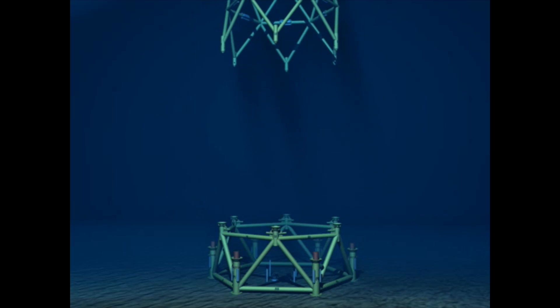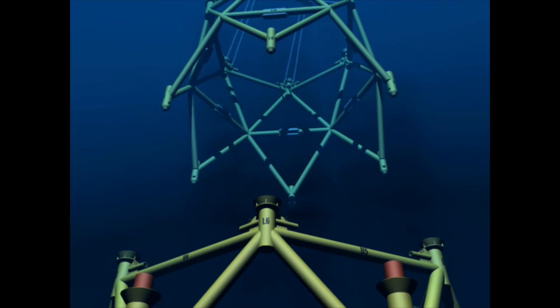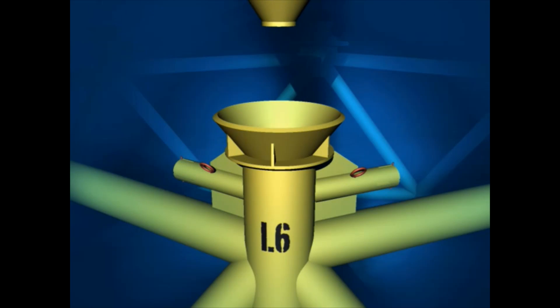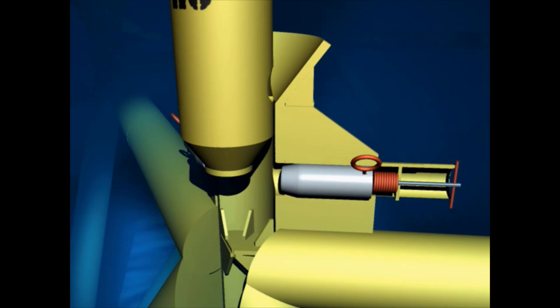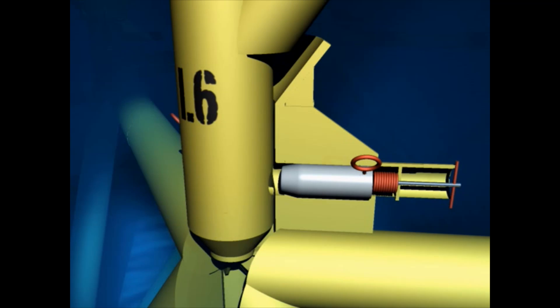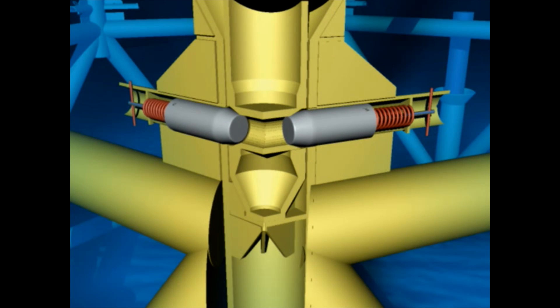Then the intermediate section is installed onto the base section with a stabbing cone to guide the upper jacket's connector into the lower connection sleeve. Spring-loaded pins lock the structures together. These connections are proprietary items available from Spring Lock in the UK and have been used and proven on many subsea structure applications.